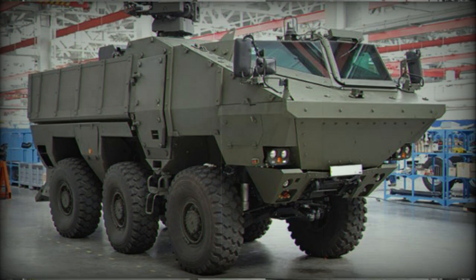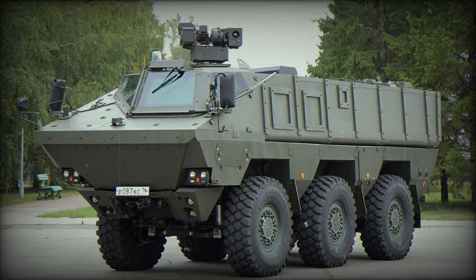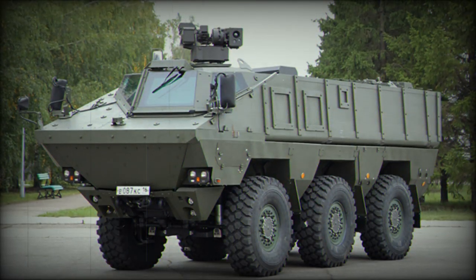The vehicle has a 6x6 configuration with full-time all-wheel drive. It is fitted with a central tire inflation system and run-flat tires.